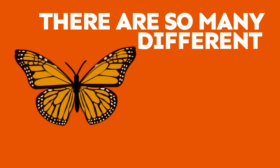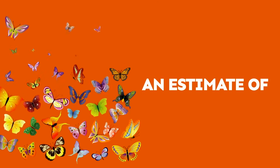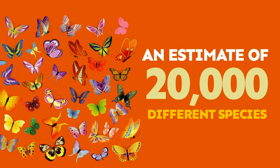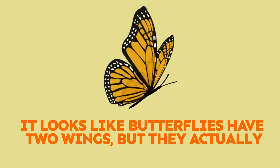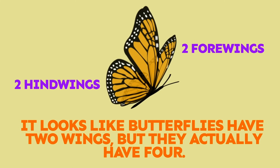There are so many different kinds of butterflies. Scientists aren't sure, but they estimate that there could be up to 20,000 different species of butterflies. Even though it looks like butterflies have two wings, they actually have four — two hind wings and two forewings.